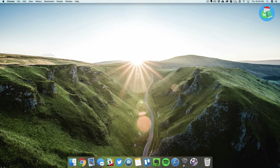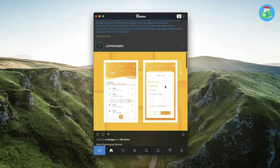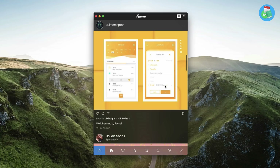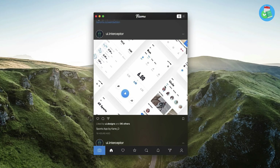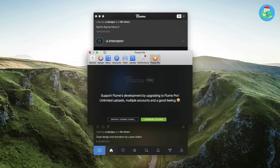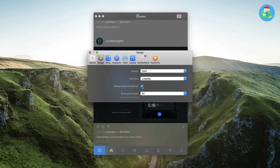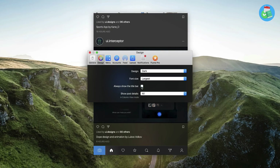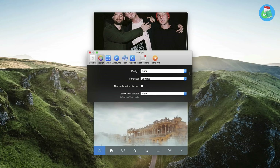First up we have Flume — this is an Instagram client which you can download for free, but to get the pro features it's about eight to ten dollars, and it's definitely worth it. It's one of the cleanest Instagram clients out there. You can browse and even post from your Mac. What I find really cool is the customization in the appearance settings. In the design menu you can switch between dark and light mode, change the font size, and hide the title and other details to keep it clean.